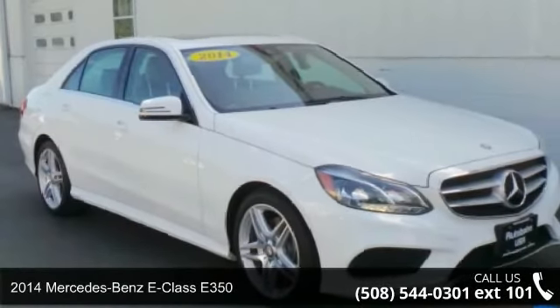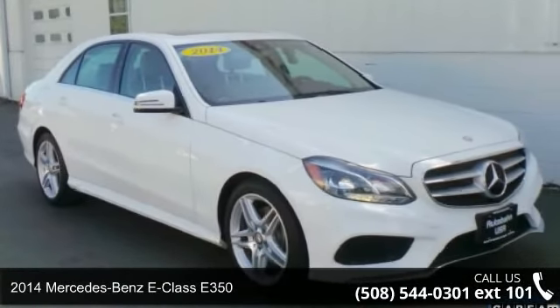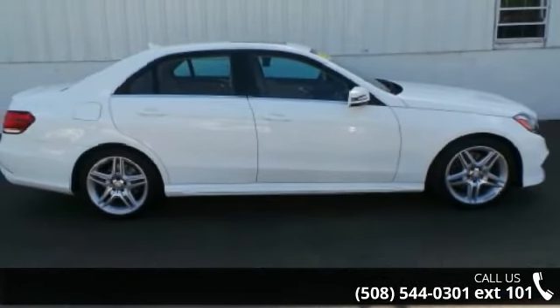Arrive in style with this 2014 Mercedes-Benz E-Class E350. Don't miss this great deal on a luxury vehicle.